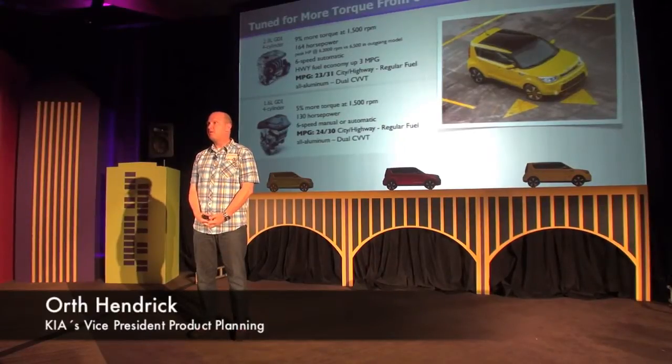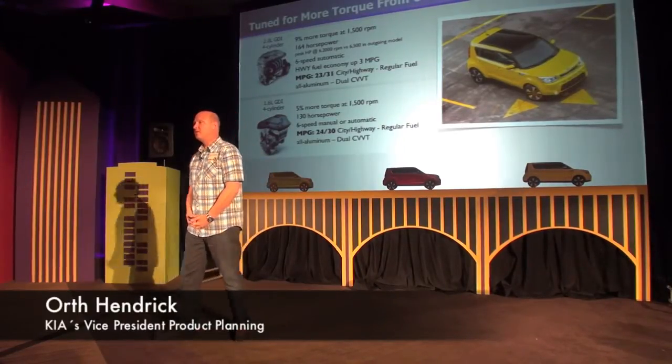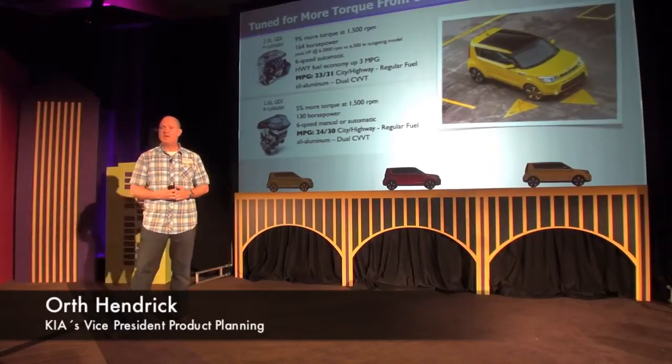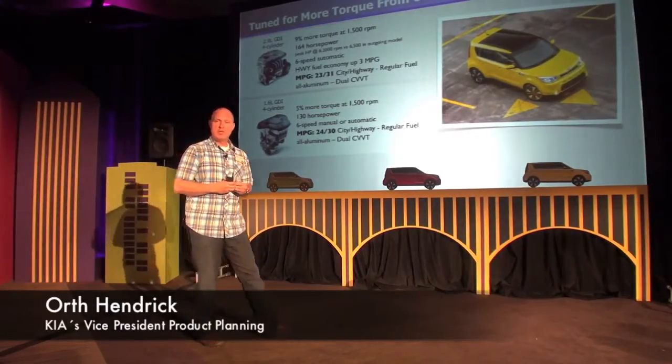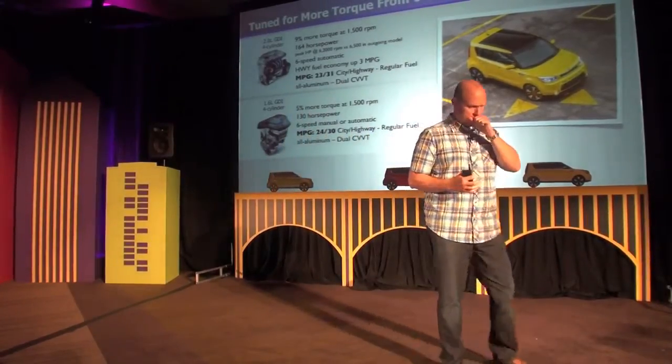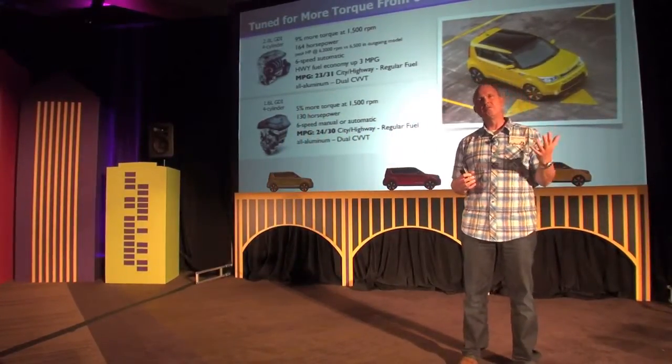For the powertrains, the outgoing car at the mid-life cycle change, which was just two years ago in the summer of 2011, we added two new powertrains and upgraded the suspensions. We had previously a four-speed transmission and moved up to a six-speed.